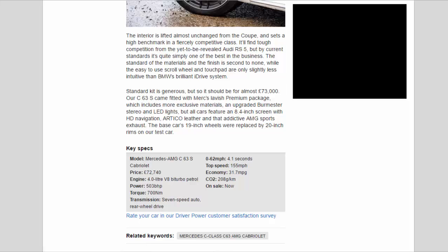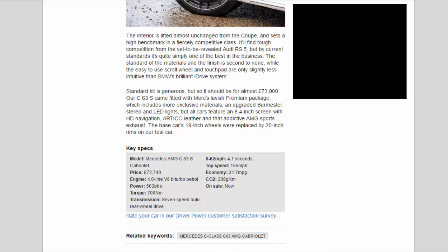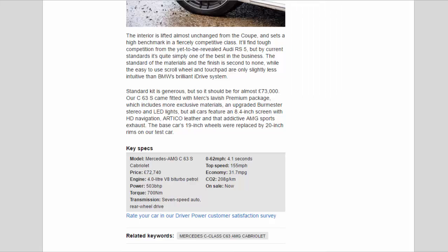Standard kit is generous, but so it should be for almost £73,000. Our C63 S came fitted with Mercedes' lavish premium package, which includes more exclusive materials, an upgraded Burmester stereo and LED lights. All cars feature an 8.4-inch screen with HD navigation, Artico leather, and that addictive AMG sports exhaust. The base car's 19-inch wheels were replaced by 20-inch rims on our test car.